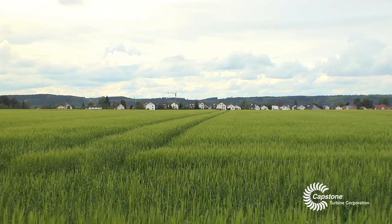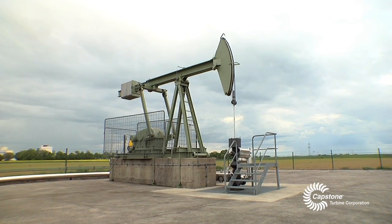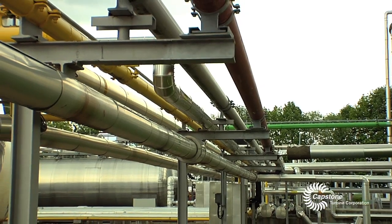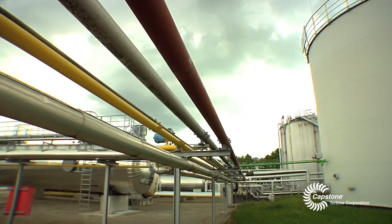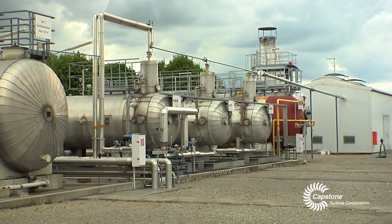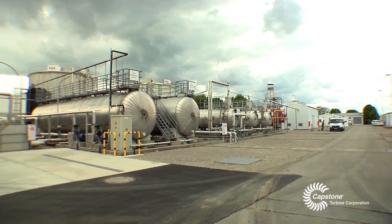We are here in the south of Germany, in Bavaria, in the Wintershall facility. We are producing here crude oil from different wells around the facility. We gather the oil here on this production site and separate it into three phases: gas, water, and oil. We sell the gas, we sell the oil, and we separate this water which we pump back to the reservoir.